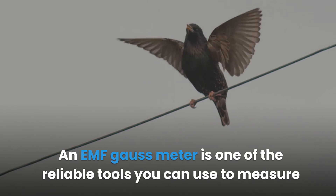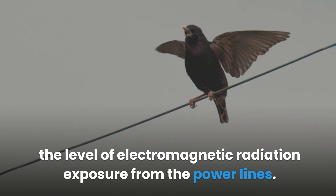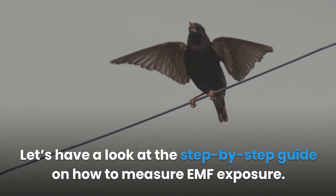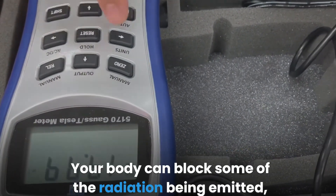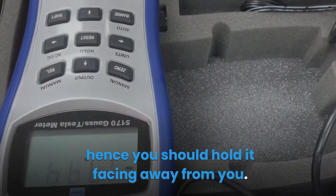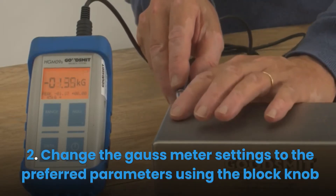An EMF Gauss meter is one of the reliable tools you can use to measure the level of electromagnetic radiation exposure from power lines. Step one: hold the meter with the front part facing away from you, as your body can block some of the radiation being emitted.